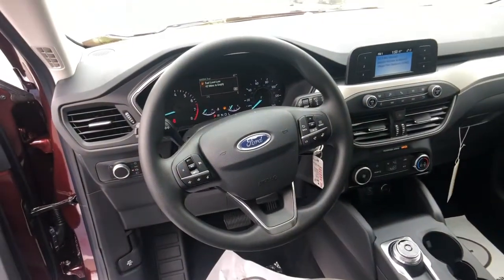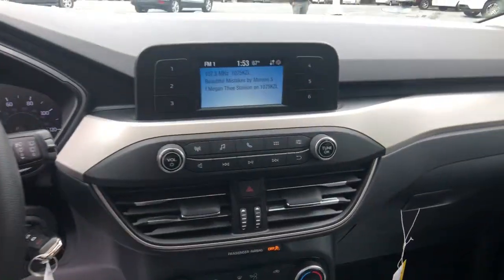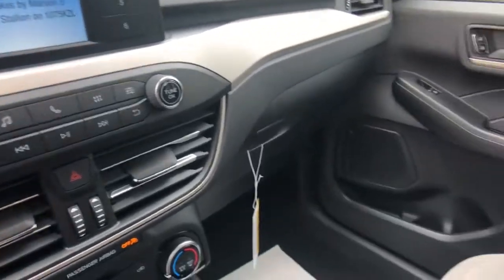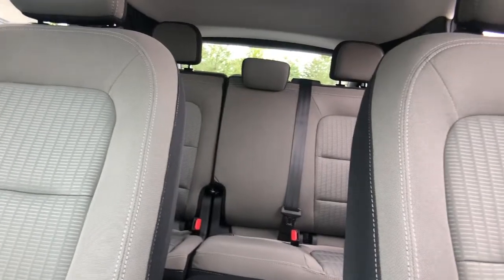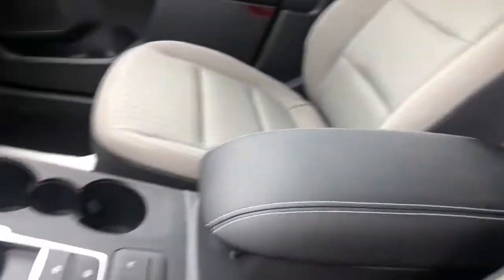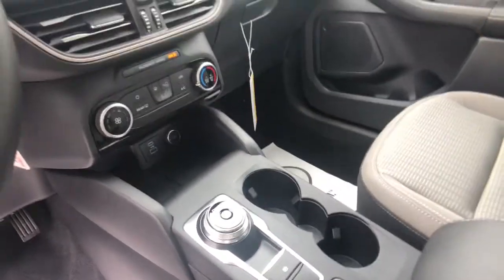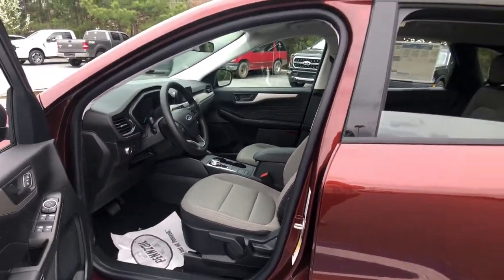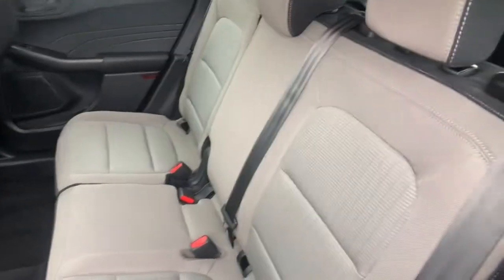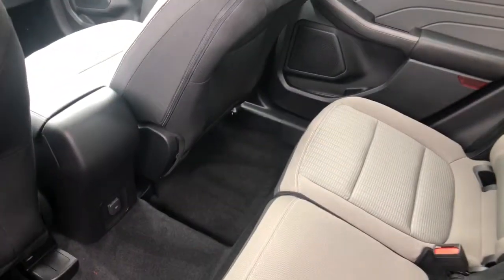Capability and comfort blend beautifully in this sleek Escape. See for yourself when you take it out for a test drive. Our professional staff looks forward to giving you excellent service. Thank you.